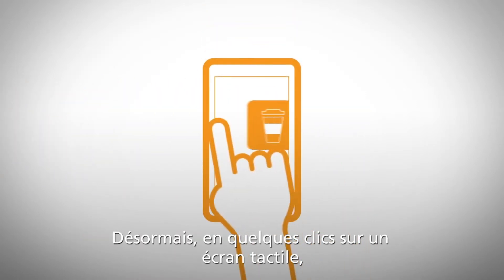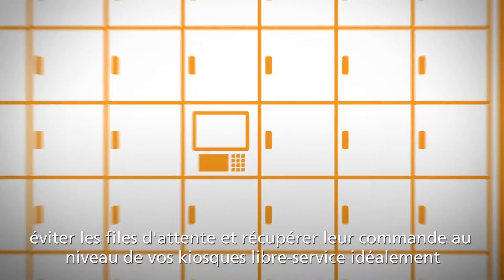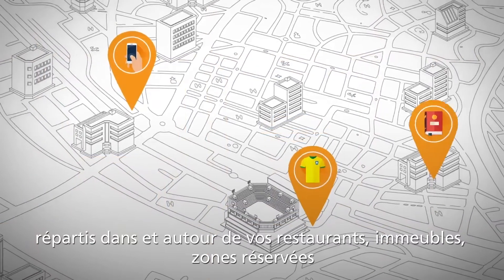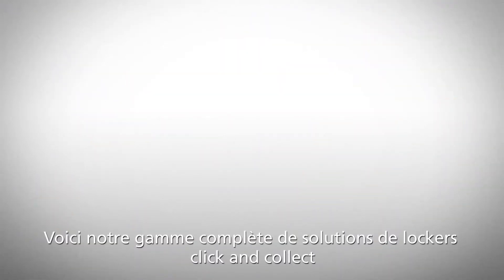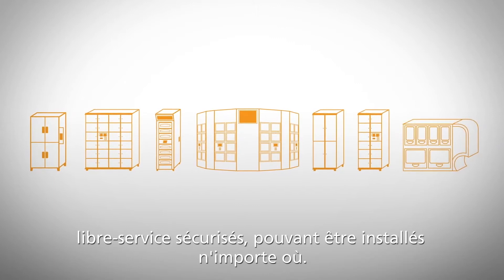Now with just a few swipes, customers can easily order from your app, skip the line, and pick up their order from your conveniently located self-serve kiosks placed in and around your restaurants, buildings, concession courts, fan zones, and other strategic locations throughout your operation. Introducing our full line of secure, click-and-collect, anywhere self-serve locker solutions.